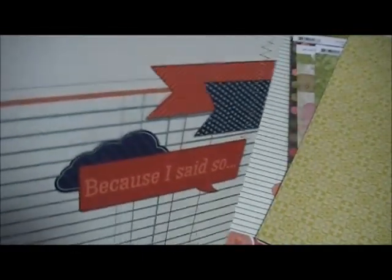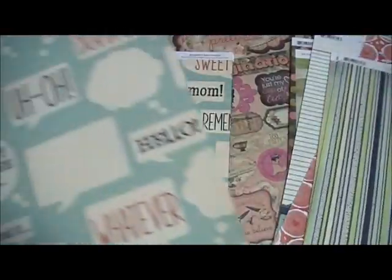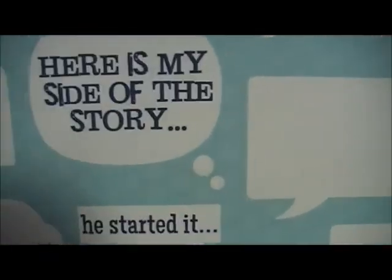'Because I said so,' 'Go ask your dad' — this is Family is Ask Dad. Family is Love — it looks like cut wood with hearts in the middle, honeycomb on the back. I'm trying to rush through this in case my camera turns off again. Family is Messy with little flowers, crossword, blocks in the back. Family is Happy, Remember When, 'It wasn't me' — 'Here is my side of the story, he started it.' It's got banners on the back.